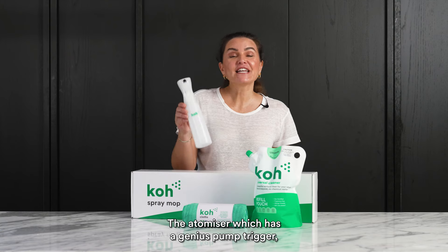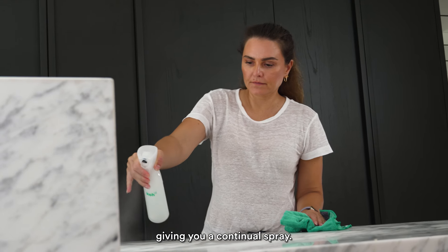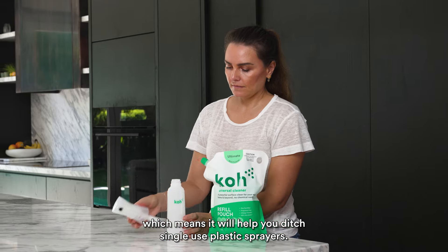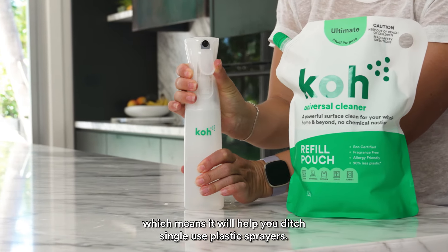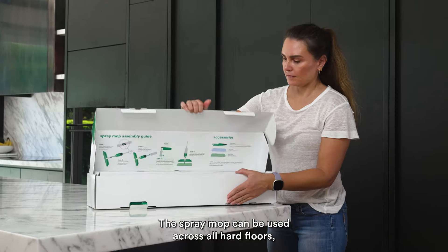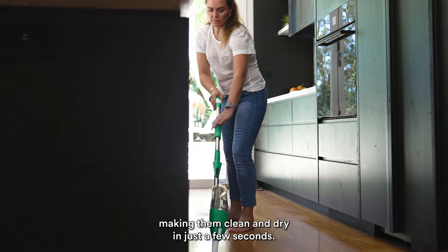The Atomizer has a genius pump trigger giving you a continual spray. It's refillable, which means it will help you ditch single-use plastic sprayers. The spray mop can be used across all hard floors, making them clean and dry in just a few seconds.